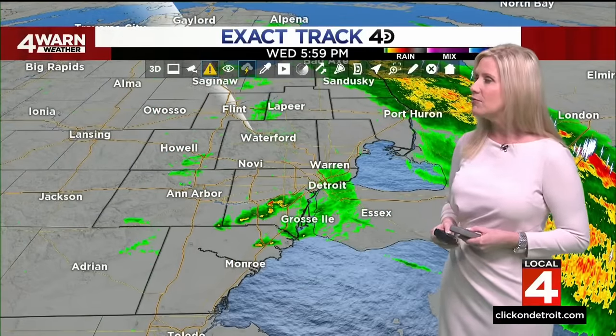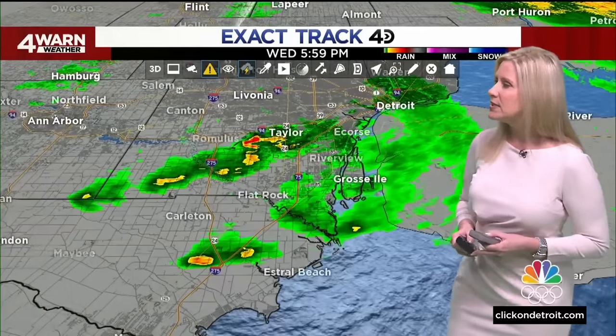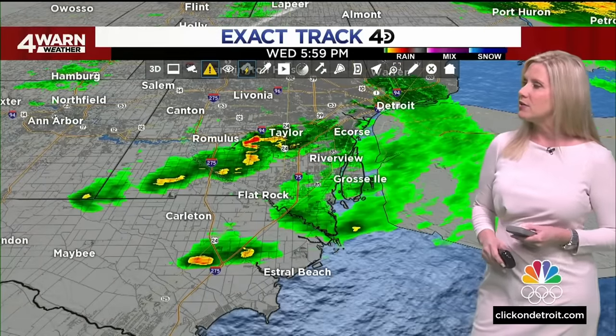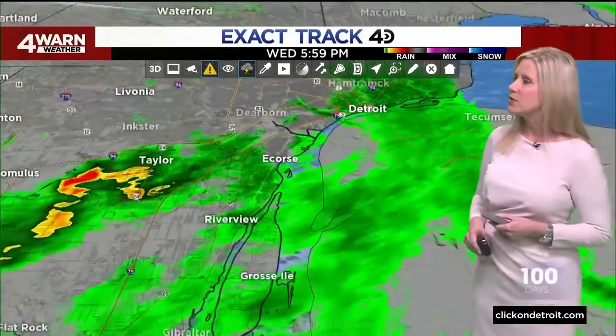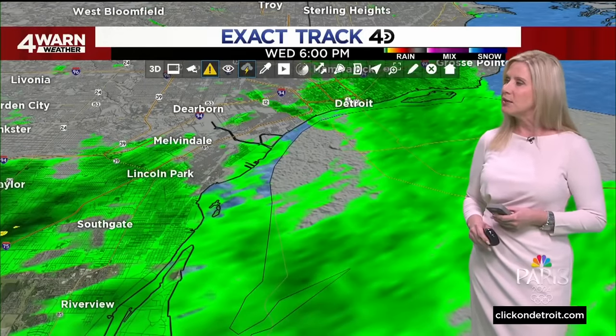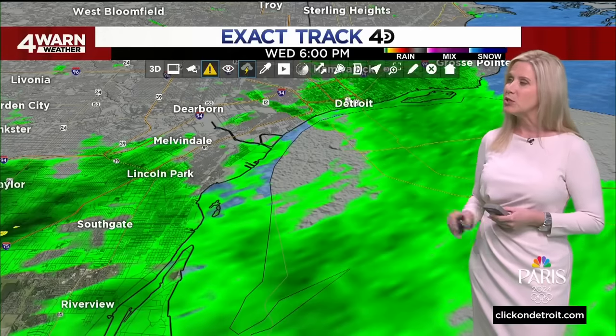We are done with the severe weather, but not quite done with the rain. There are a few showers in Wayne County that we need to take a look at. Just to the east of the airport, west of Taylor, there's a couple of showers there. And then as we go into the downriver area, a few sprinkles or light rain showers in Southgate, Lincoln Park, Melvindale, and sprinkles in Dearborn.